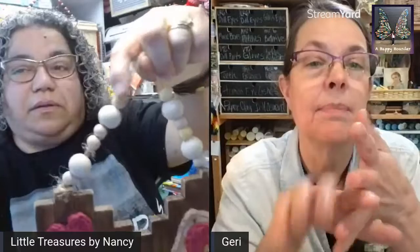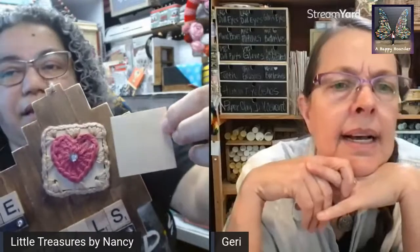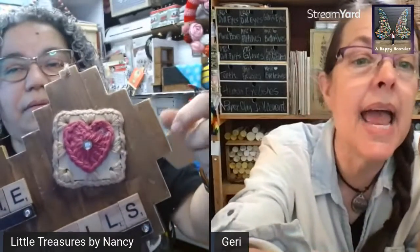Let me see the handle again — the little hanging thing with the beads going. Adorable! And then she did crochet because she crochets. This is actually one of those little two-by-two squares that she punched and then crocheted around. What a great idea!